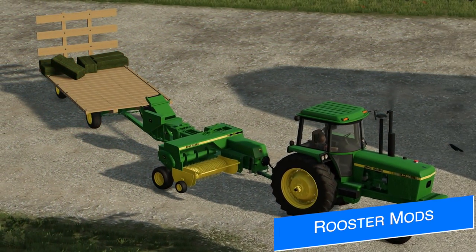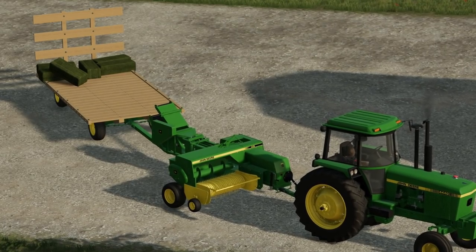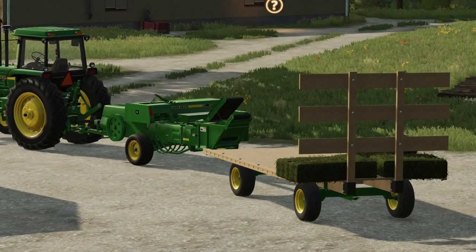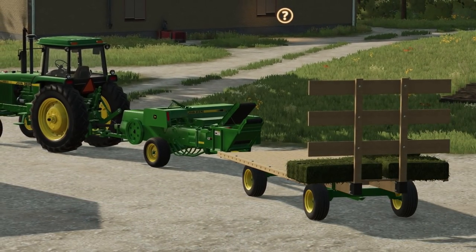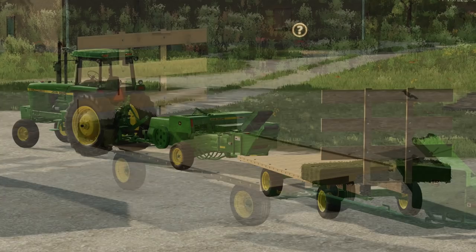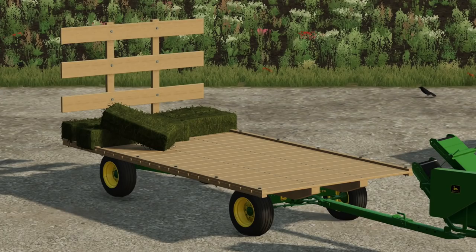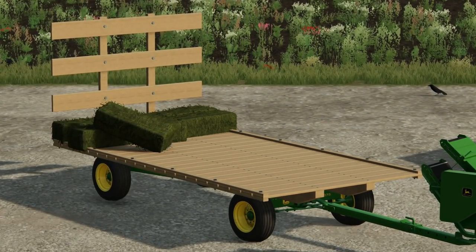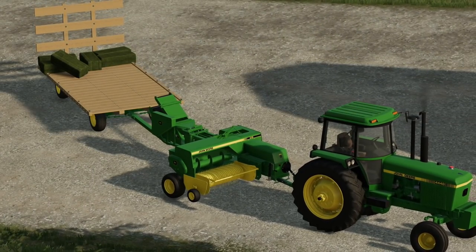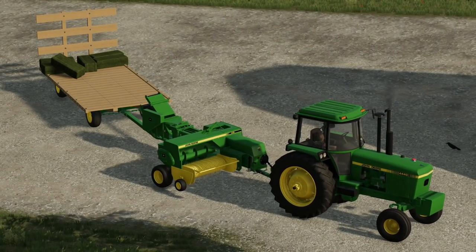Next up today, we've got some really cool information from Rooster Mods. Shown here is their John Deere 1075 Haywagon with the auto-loading feature, which he says is coming to PC soon and perhaps even all platforms on Mod Hub. This is one of his most favorite projects, as it's more than just a mod — it's something he grew up doing, stacking hay bales as they came off the baler from this trailer. The trailer will have a removable headboard with other customizations and will hold over 100 baby bales.